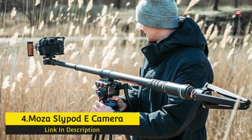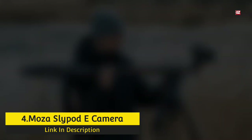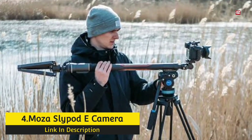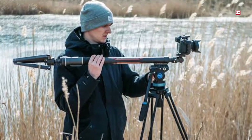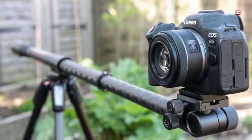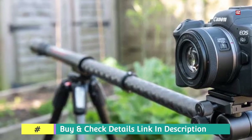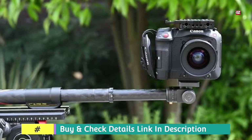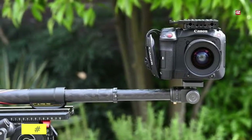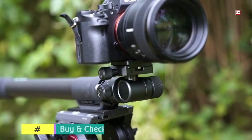Number 4: Moza Slypod E Camera Slider. The Slypod E debuts with a unique layout that does away with the conventional four-legged design used by traditional sliders. Instead, it looks more like a monopod, with a single strong carbon fiber base that glides the camera along a center pole. This style makes it stable in the wind and weatherproof against the elements. It is also exceptionally adaptable, with a quick-release mechanism that locks and unlocks for fast setups or teardowns.